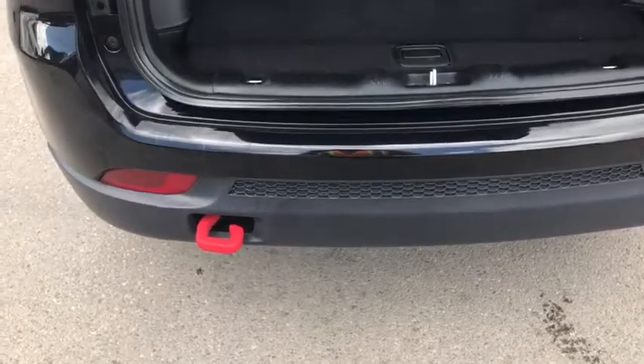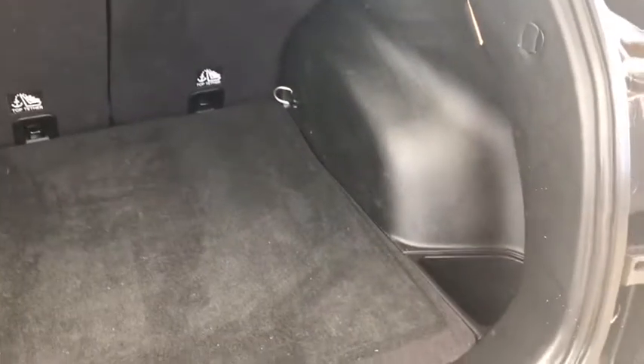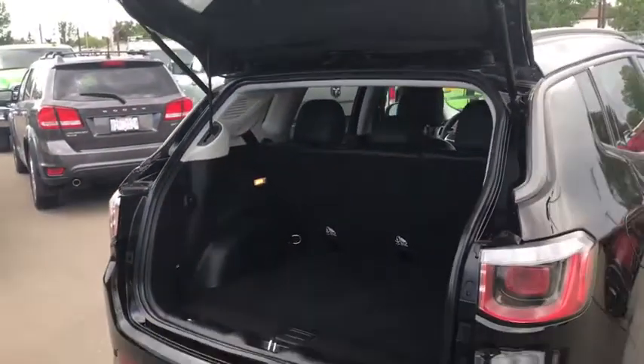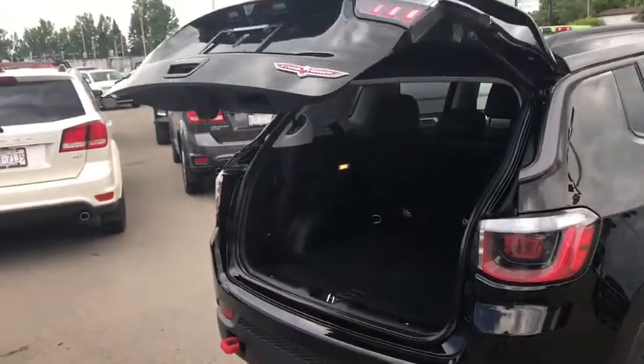On the back you have your red towing hook, and looking in you can see a large trunk space with some storage spaces on the side. You can fold those seats down as well if you need, and when you're all done you have a power liftgate — just push the button and it closes automatically, perfect when you have your hands full.